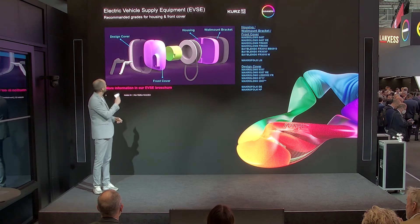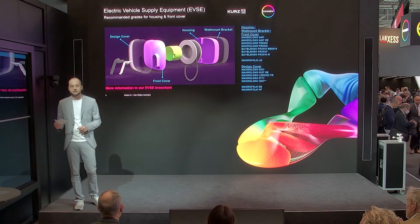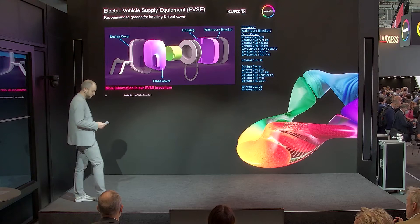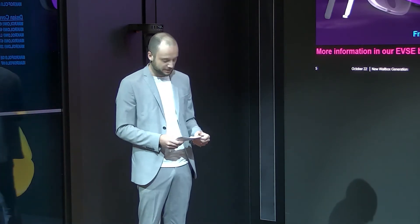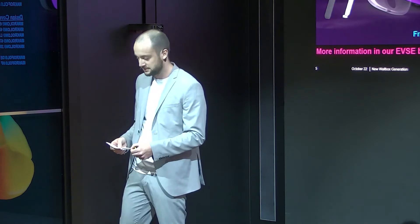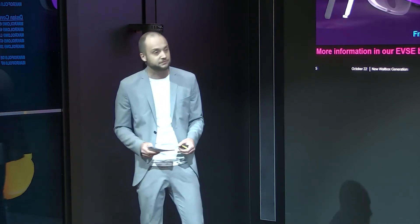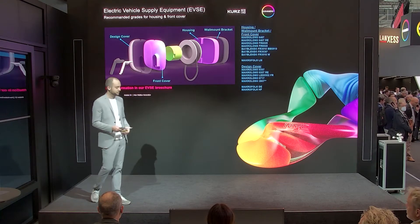On the other side we are also looking into the design cover, and that is exactly what we wanted to show with our demonstrator. When looking into the design cover, optical aspects become more and more important. We need translucent or even transparent materials to play with different design aspects such as backlighting, diffusive effects, glass-like look effects, and further surface finishes such as IMD, film insert moulding, and hot stamping processes.